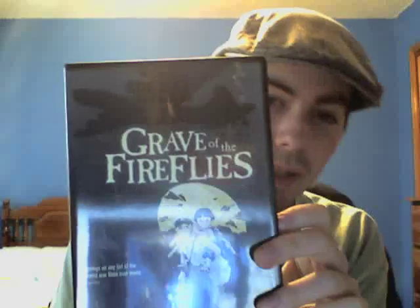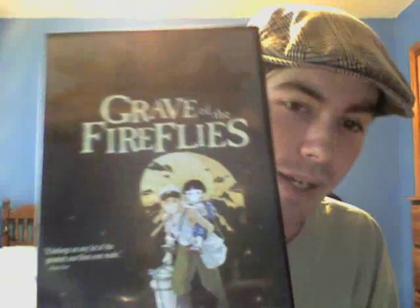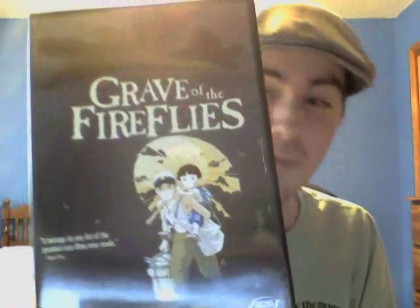Hello everyone, it's Cliff. I'm going to give a really quick review because I just got these in. As you know, if you watched my last video, I reviewed a film called Grave of the Fireflies, which is a brilliant movie. It's one of my favorites, and it's the only one that really emotionally touched me.